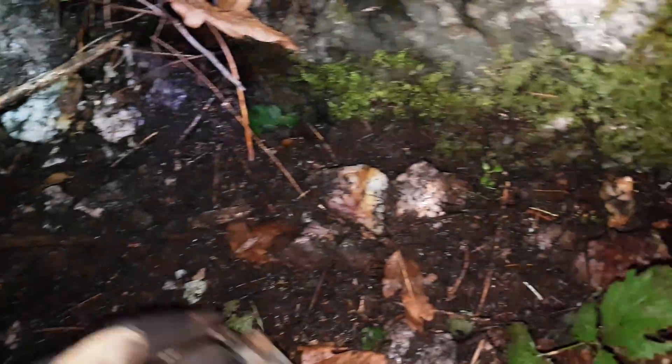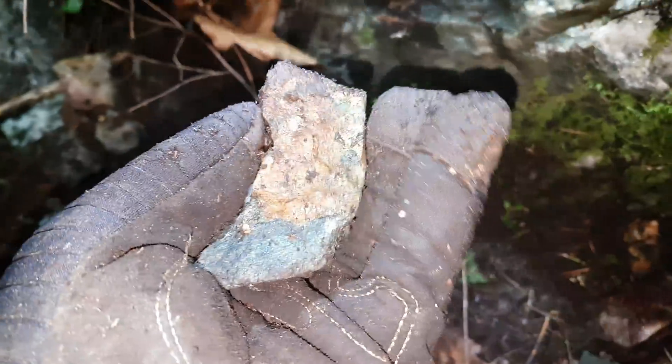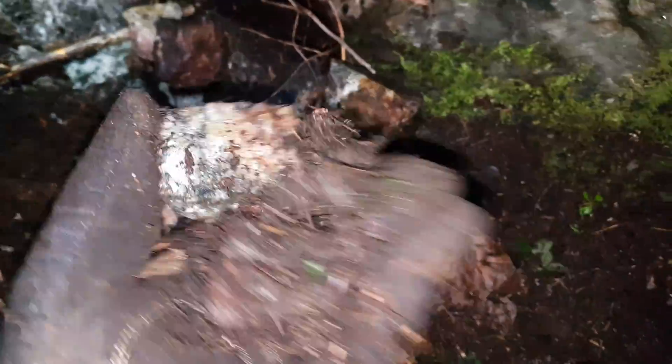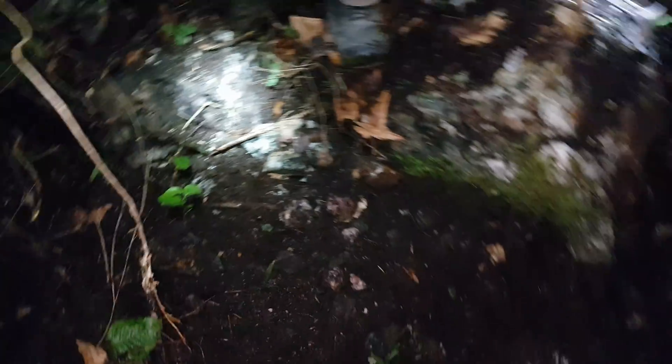We're finding a lot of pieces here. You can see the malachite staining from the copper. We're pulling out a lot of ore — some has mineralization mainly in the form of chalcopyrite and pyrite. Let us know in the comments whether you think this is an old dump from a mine or part of a natural showing, and we'll keep digging to see what we can find.